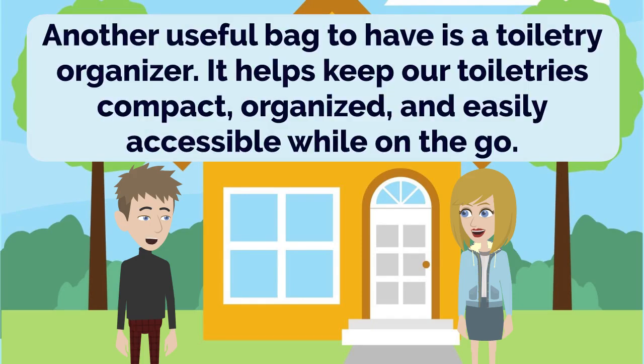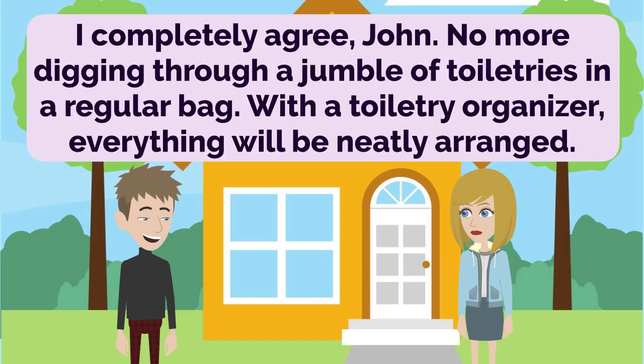Another useful bag to have is a toiletry organizer. It helps keep our toiletries compact, organized, and easily accessible while on the go. I completely agree, John. No more digging through a jumble of toiletries in a regular bag. With a toiletry organizer, everything will be neatly arranged.